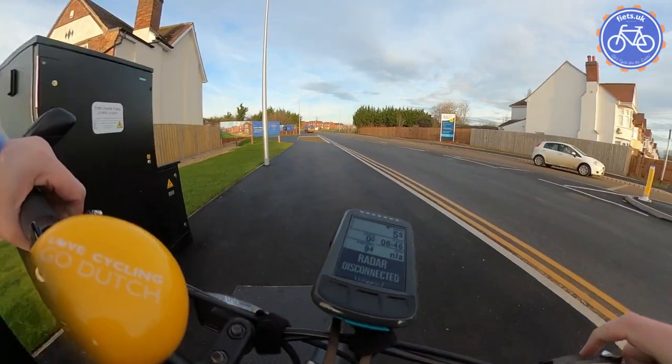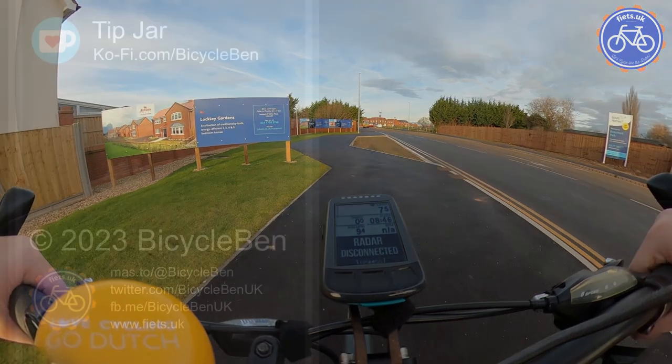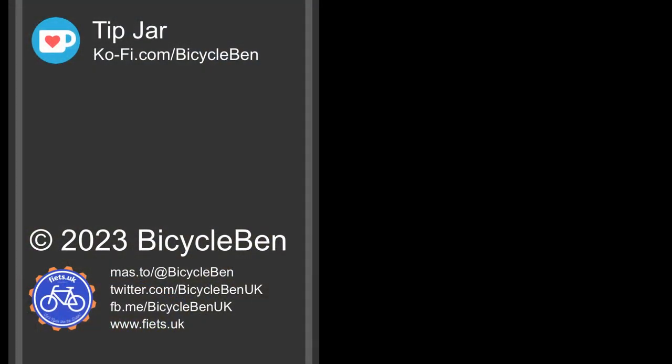It's also worth noting the main carriageway flows freely while cyclists of course are having to beg for their right to cross and continue, so not ideal.